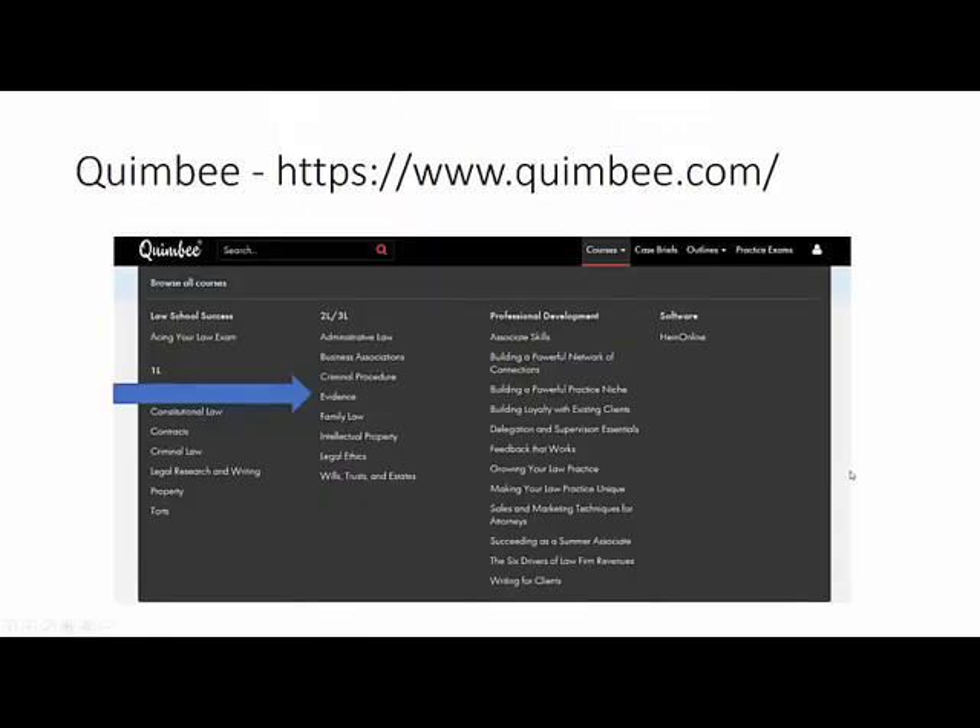Now let's switch to Quimby. You will have to register the first time with your hawaii.edu email address. Once logged in, navigate to the Courses from the top menu. Click on Evidence under the 2L, 3L category.